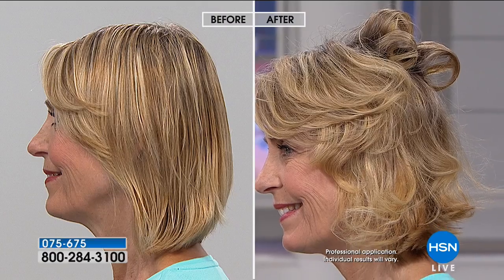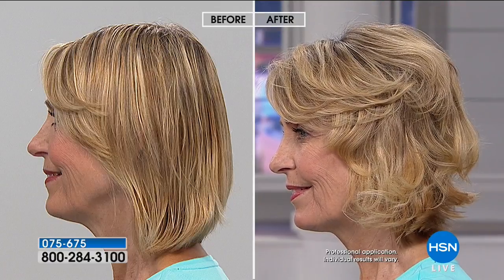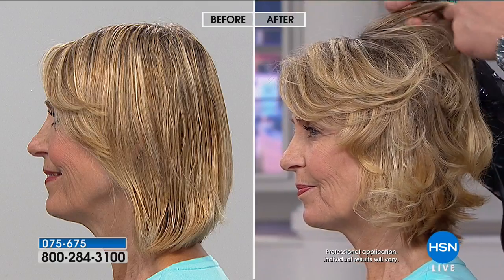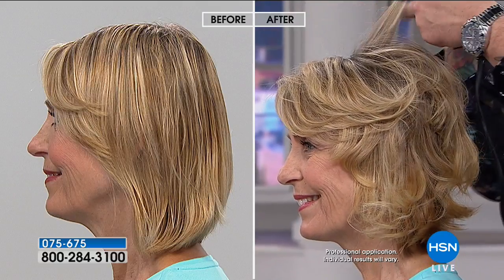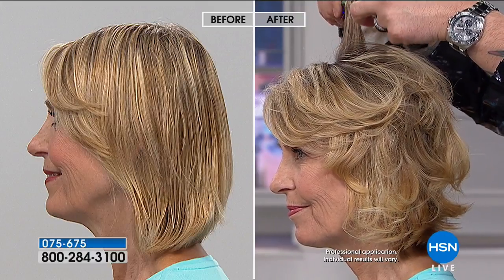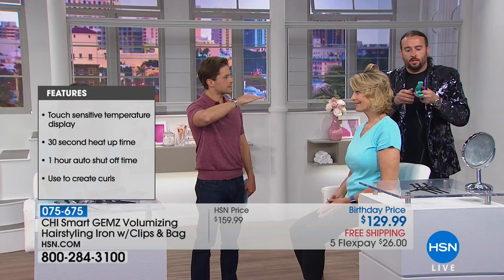Today is the birthday price — you get $30 off, five flex payments, and free shipping. Today you get the opportunity to add volume and style with the same tools used by professionals, in your choice of colors, with a bunch of bonus goodies thrown in with your purchase. The plates themselves have movement and rocking and adjustment to them to give you that perfect curl.